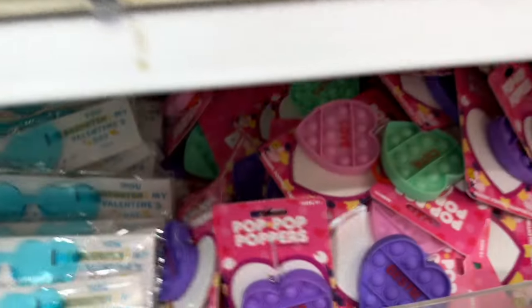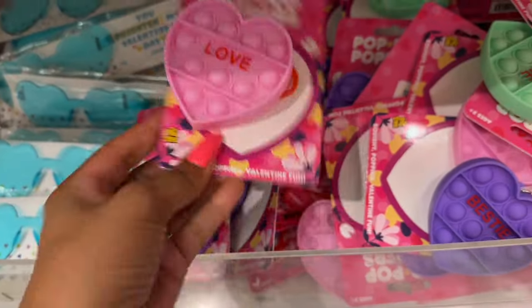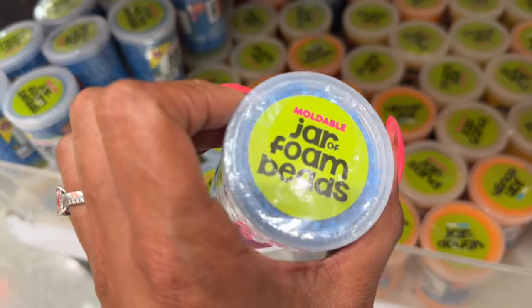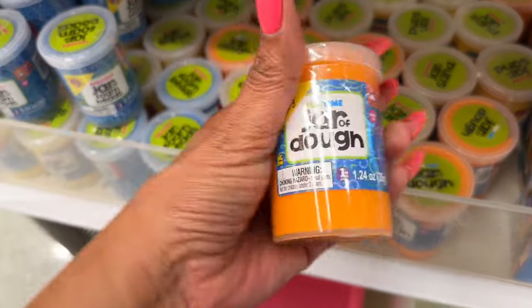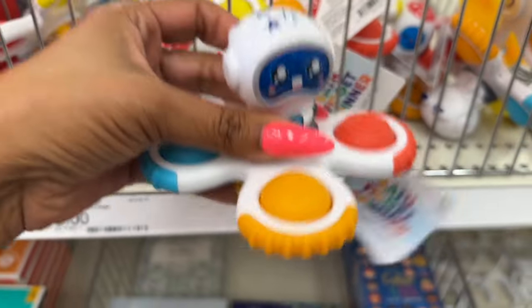Look at these little poppers for a dollar — they have 'Hugs' and 'Love.' They also have jars of foam beads for a dollar and jars of dough for a dollar. And they have new bath fidget spinners for three dollars.